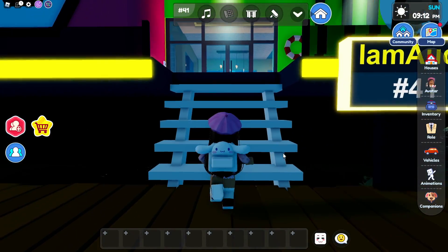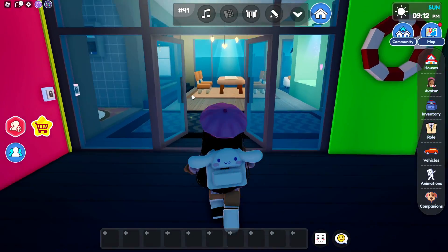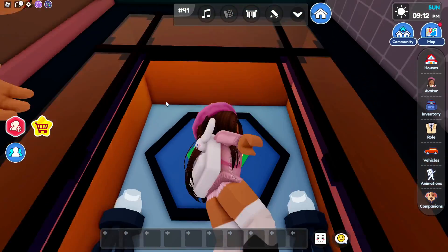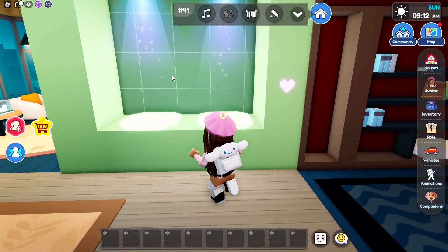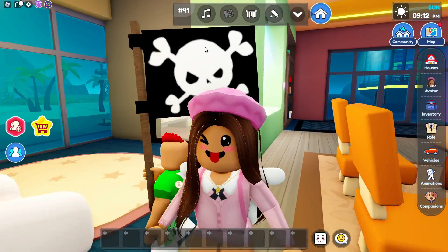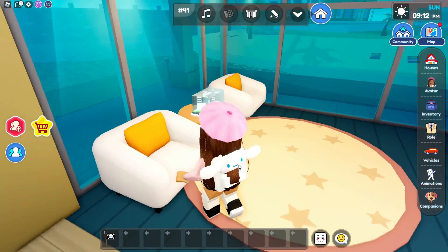First we're going to tour the house and then we'll tell you guys the secrets. When we walk up we have this area where you can sit down with someone. Let's walk in — I already see some stairs up there but we'll check that out later. We have a bookshelf and an entrance right here. Over there is the elevator because you can see the numbers — we only have two floors. We have a display for our collections, a table to eat food, and oh my gosh, we have a flag! Let's grab that flag because it might be for something later.